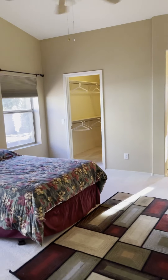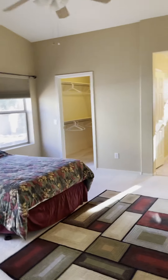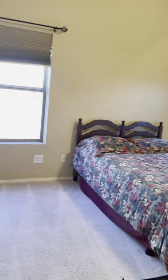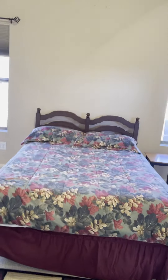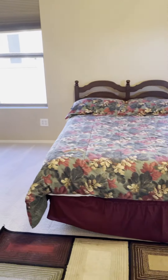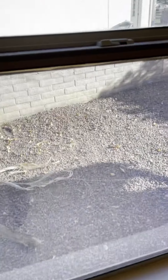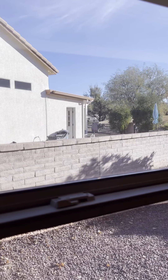That's without the light on, and this is with the light on. The master is definitely a good-sized room, plenty of room for a king, and again the carpet is in good shape. Looking out from the master you see the neighbor's house.